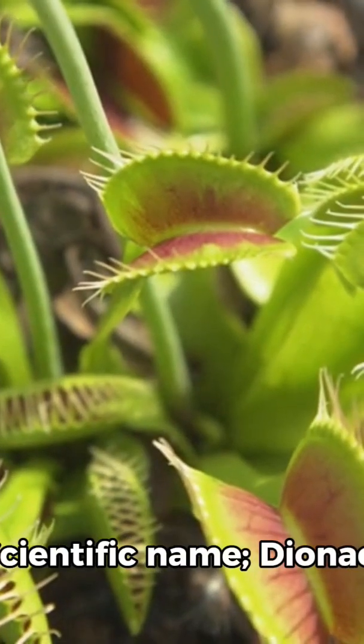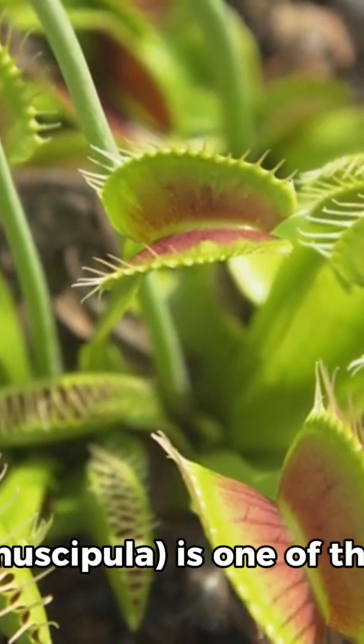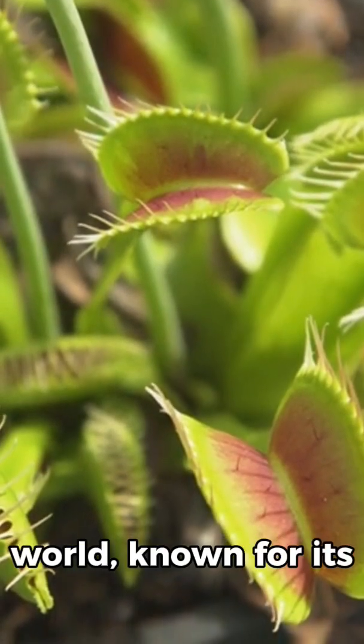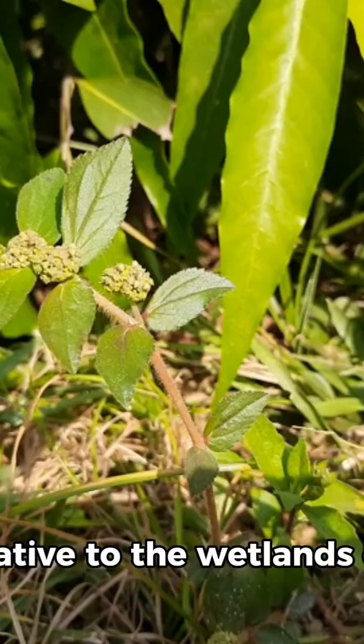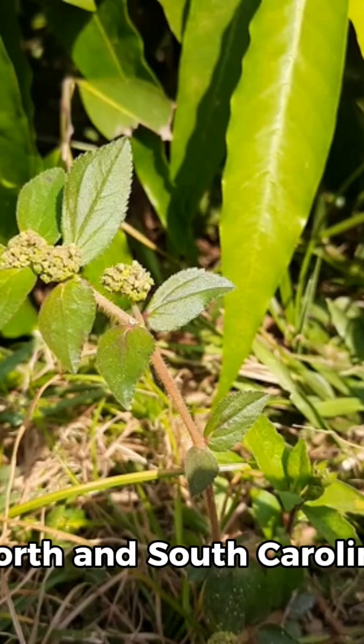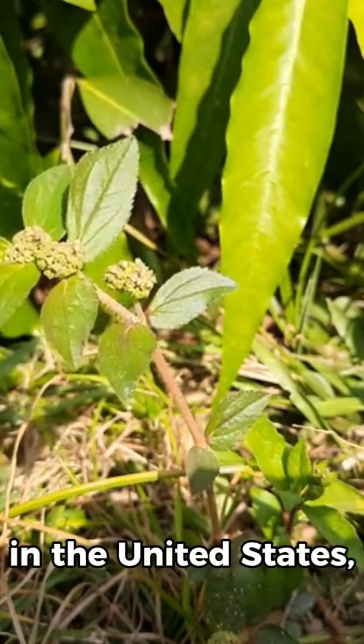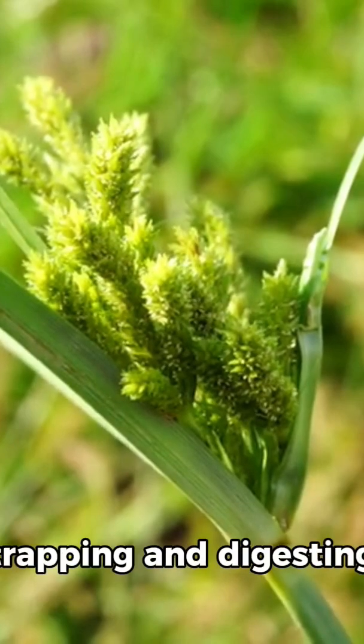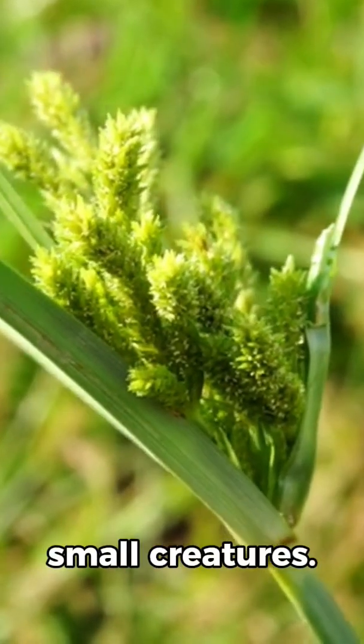The Venus flytrap's scientific name, Dionaea muscipula, is one of the most fascinating carnivorous plants in the world, known for its ability to eat insects. Native to the wetlands of North and South Carolina in the United States, this plant thrives in nutrient-poor soil and gets extra nourishment by trapping and digesting small creatures.